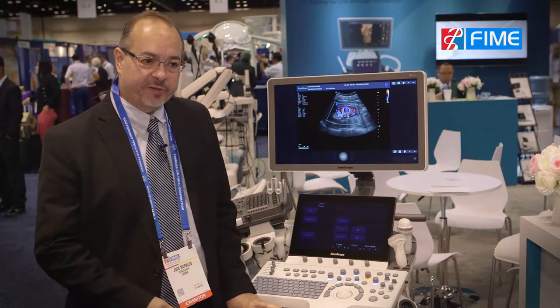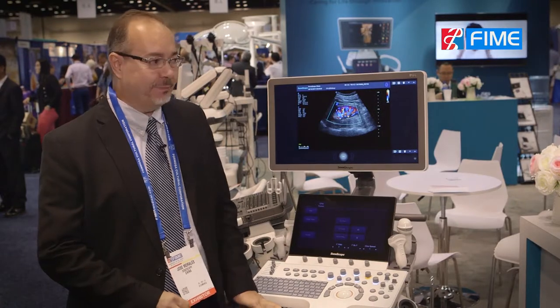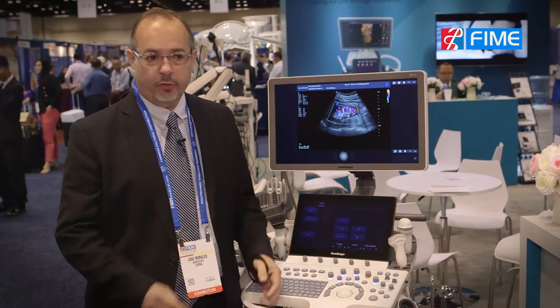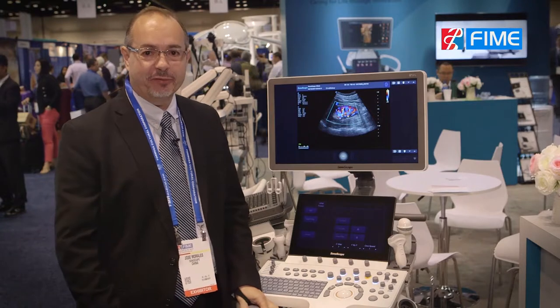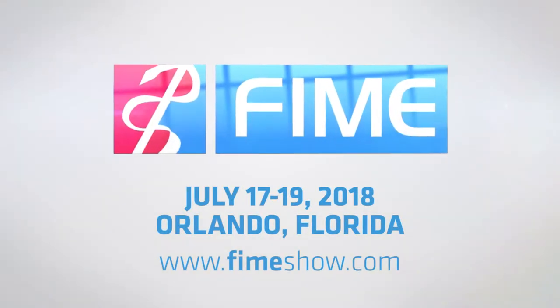It's very important for us to participate in FEMA. We have been doing this for more than eight years now, and we always try to find a nice position and to meet our friends and customers around the world. Every year we are expecting to see them — most of the people know us, and FEMA is one of the places that we like to be. Thank you.